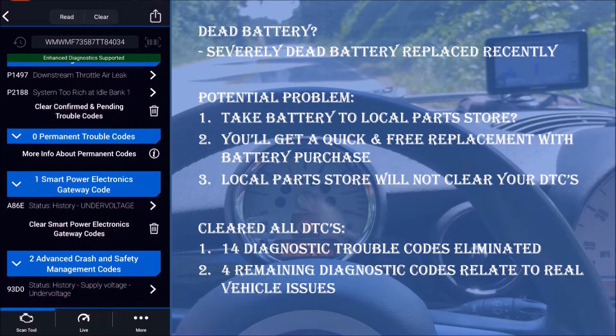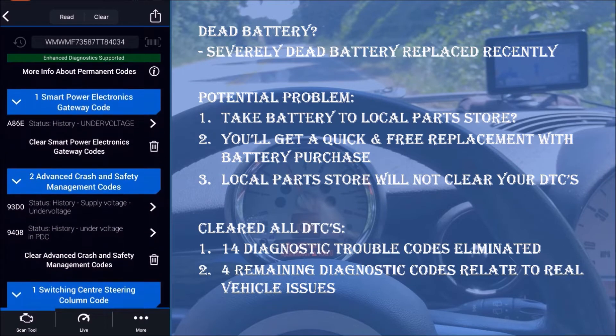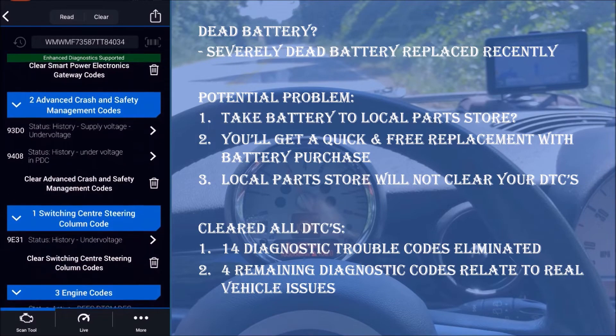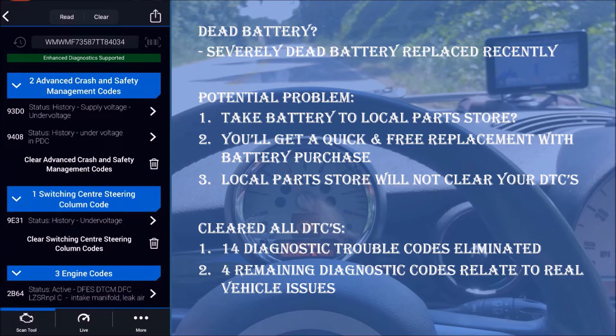If you want to do this yourself, get one of these Blue Drivers on Amazon — I've linked it in the description of this video. It's one of the best tools in my toolbox. The Blue Driver reads codes from almost all car and truck modules and allows you to clear your codes if you're experiencing something similar to what I've demonstrated with this Mini Cooper.